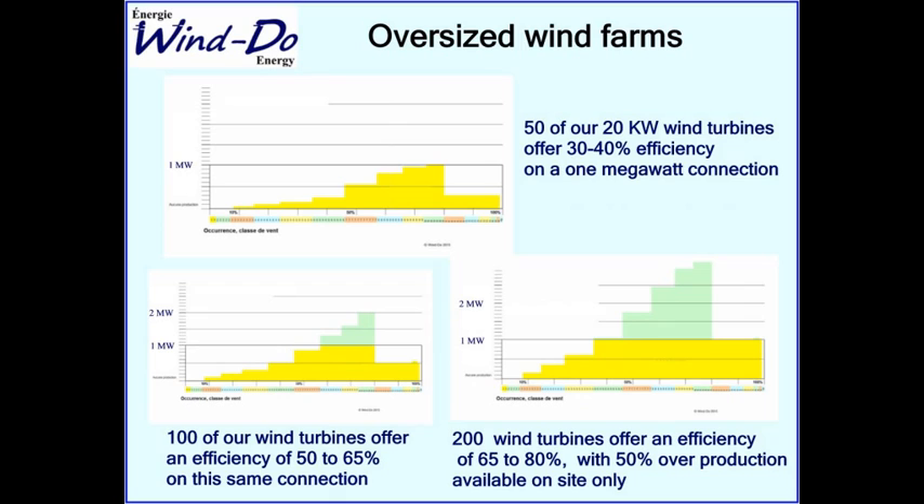There is a 20–25 percent loss from curtailment. If a standard wind farm produces electricity at 3 cents per kilowatt-hour, doubling the turbines gives you around 4 cents per kilowatt-hour delivered to the grid. If you sell electricity at 10 cents, it's still worthwhile, and it gives the grid better consistency in energy delivery.